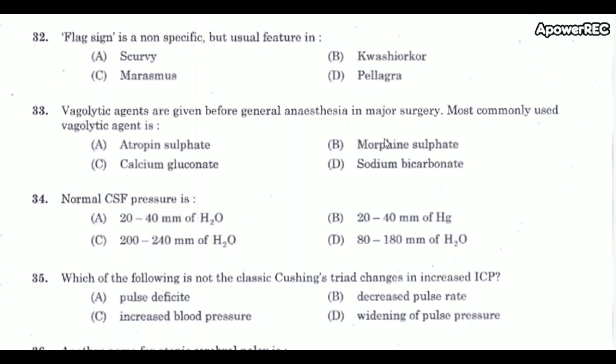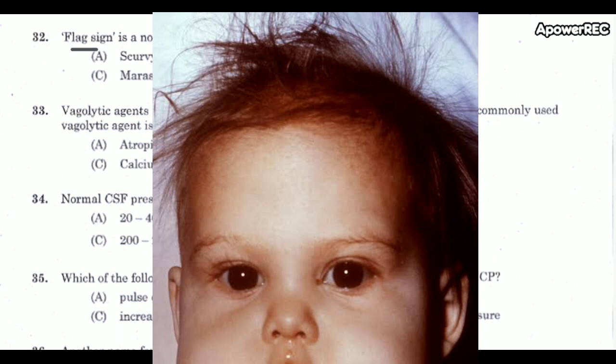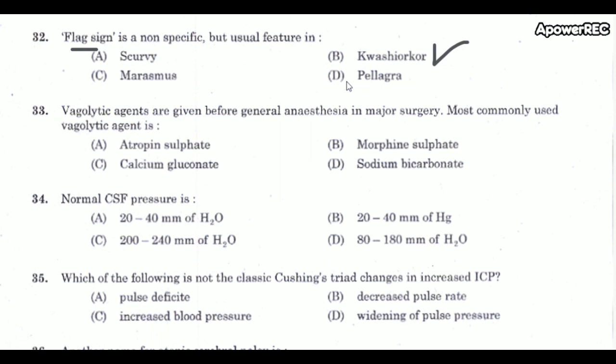Next question: Flag sign is a non-specific but usual feature in which condition? The correct answer is Kwashiorkor. Flag sign refers to the hair of a child with Kwashiorkor becoming thin and fragile with bands of loss of pigmentation. This is an important and frequently repeated question.